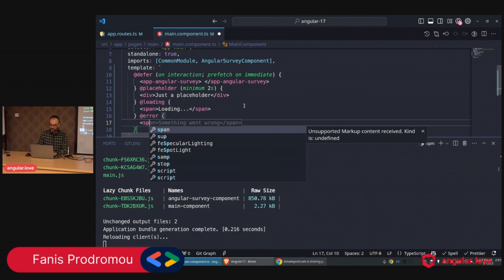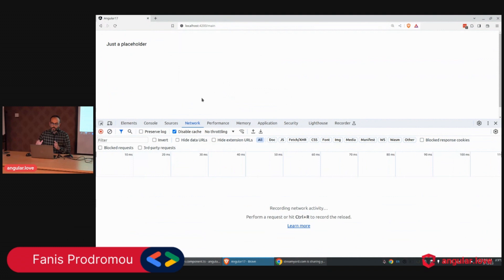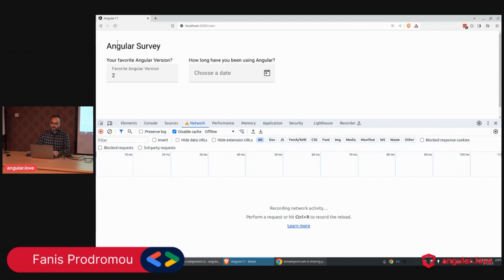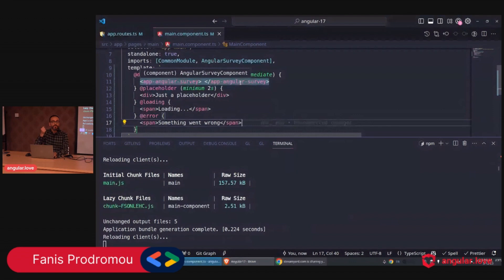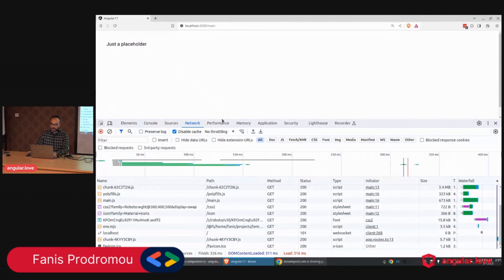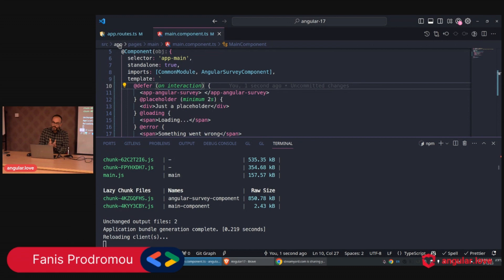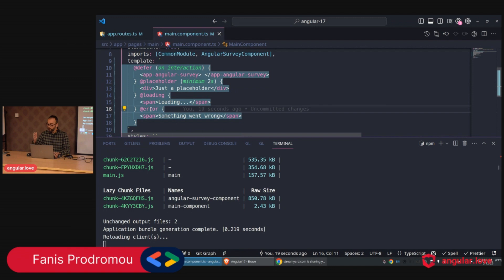Finally, the `@error` block. We add a message like 'something going wrong'. Going offline and clicking — we see 'something going wrong' displayed to the user. This demonstrates how the deferred block provides user interaction through placeholder, loading indicator, and error message.